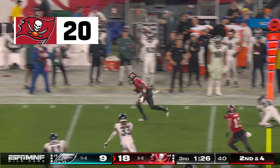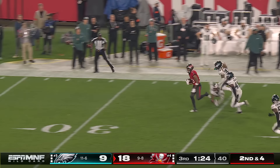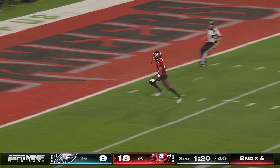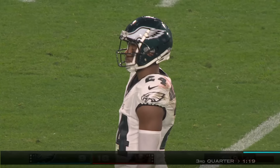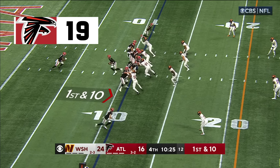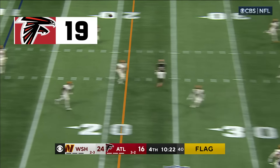Second and four — here's another broken tackle. This is the rookie Trey Palmer, and he is gone! Touchdown Buccaneers, 10:25 to go. Falcons get the football back — a flag is down, free play for Ritter, gonna take a shot for London.